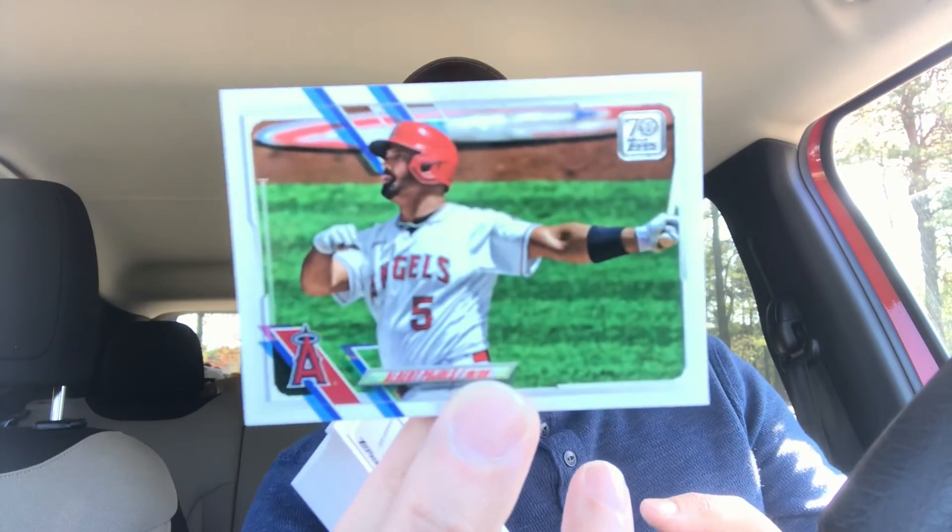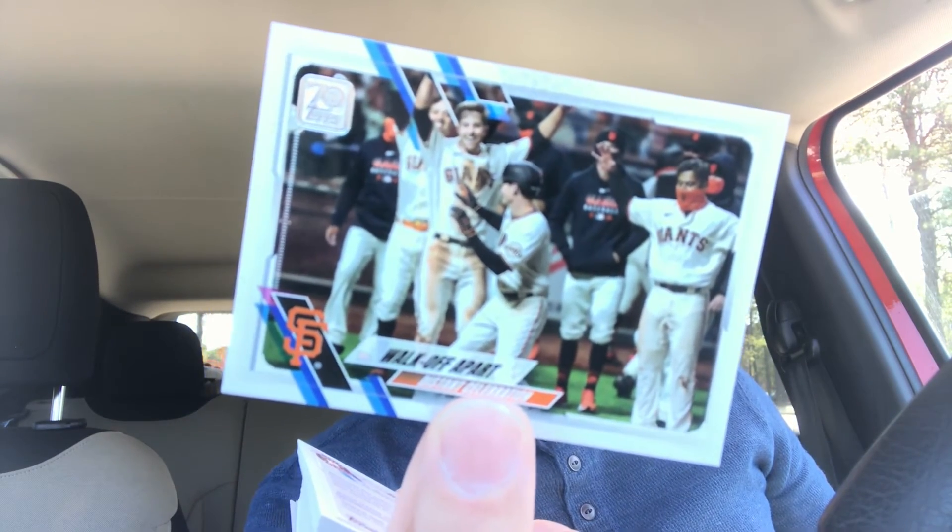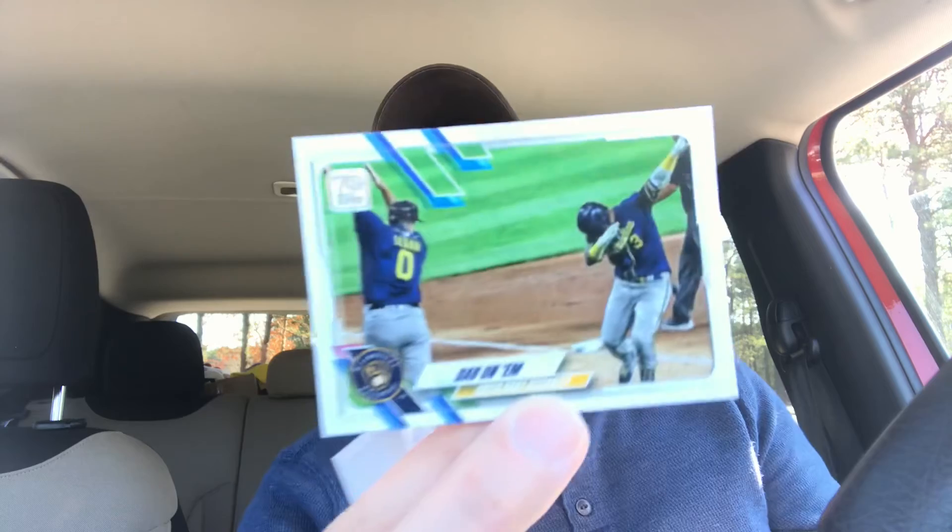Albert Pujols — still got to play. I hope he keeps playing. That guy was like a machine. Walk Off Apart — what is this? Distant Celebration. Because they couldn't high five each other and jump on each other when you do a walk-off win. So you had to walk off apart. Nonsense. Sean Doolittle. Oh, they could dab — the dab was pretty good, right? At least there's a little bit of freedom.